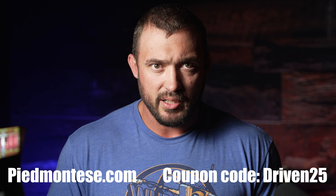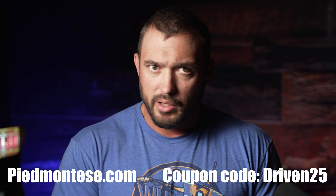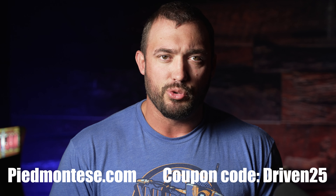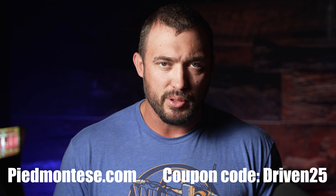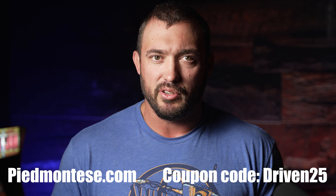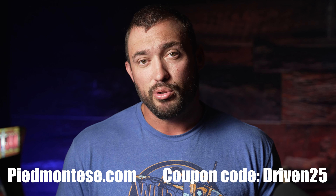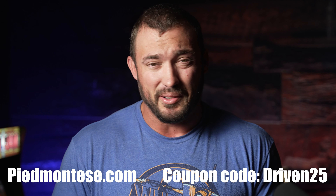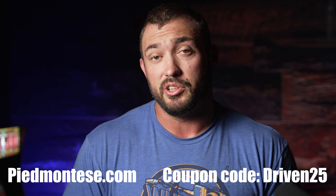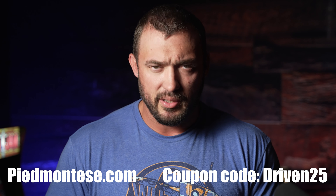I promise you guys will be incredibly full — these things are so good. Give it a try. Go to piedmontese.com, put an order together, and if you're going to do the hot dogs, make sure you type in DRIVEN25 at checkout — that'll give you 25% off. As long as you spend $150 they'll give you free shipping. It's $4.68 for one meal, which is incredibly cheap compared to spending $15–$30 a day. Check them out — hope you guys enjoyed this, and I'll see you in the next video.